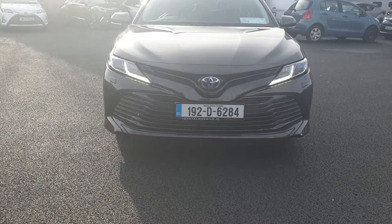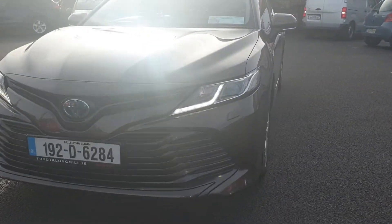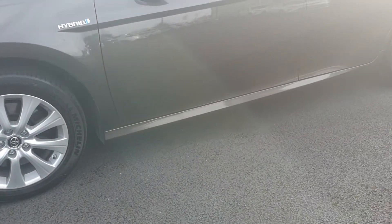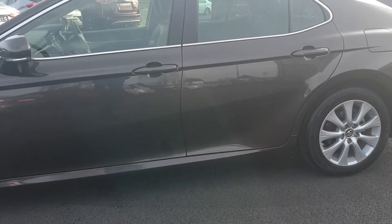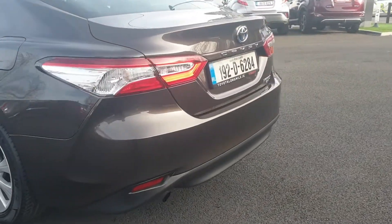Hi, Kyle here at Toyota Longmile with the 2.5 Toyota Camry. This car has LED daytime running lights, stunning alloy wheels, a lovely chrome finish which goes along the windows, and a lovely rich brown color on the car as well, with rear sensors.